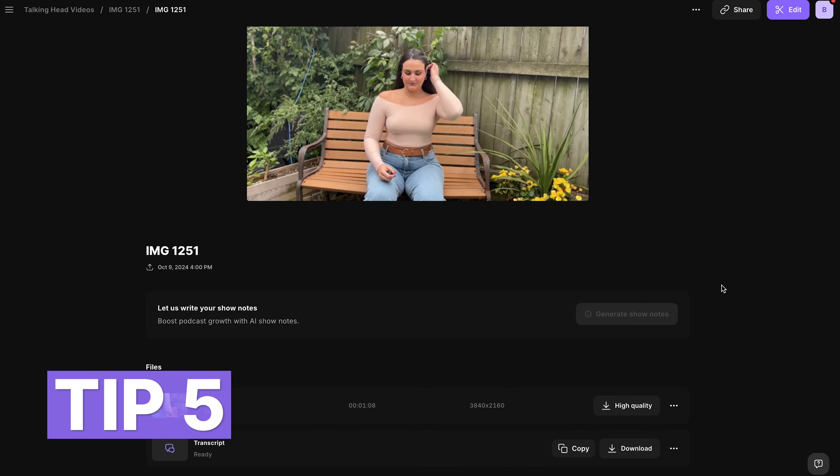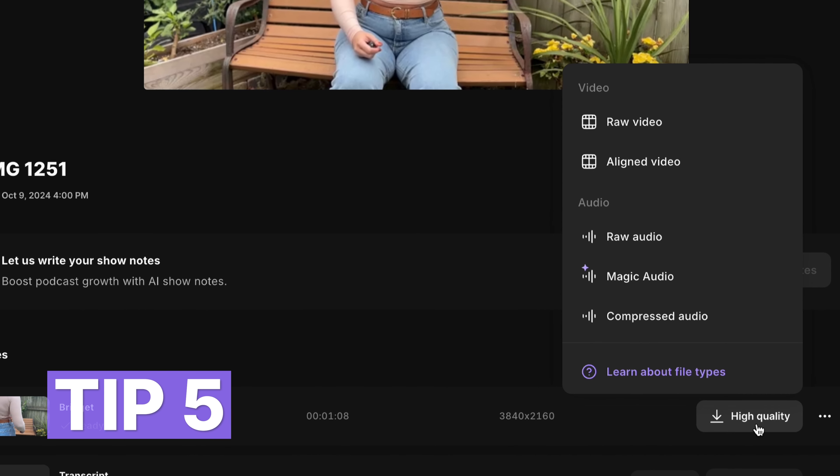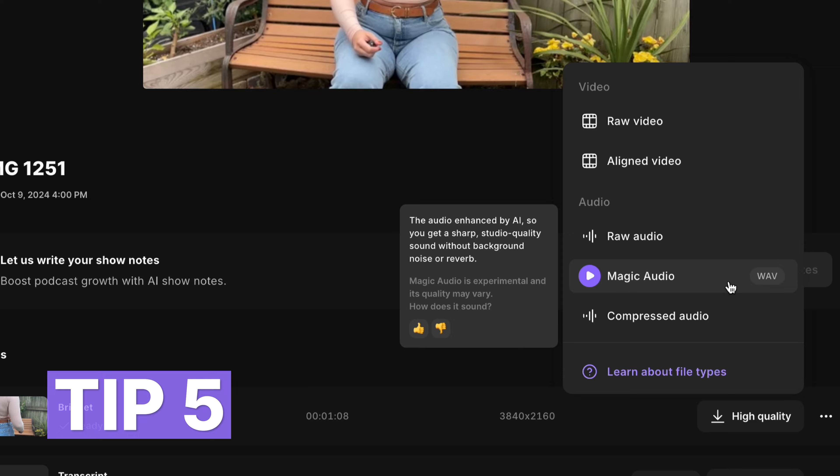Even the most perfect shot can be ruined by bad audio. Consider investing in an external microphone to boost your audio quality. But if that's not an option, you can always use AI to enhance your audio after the fact. I recorded this audio on my iPhone camera and then uploaded that footage to Riverside.fm, downloaded the magic audio file, and now my audio sounds like it was recorded in a studio environment.